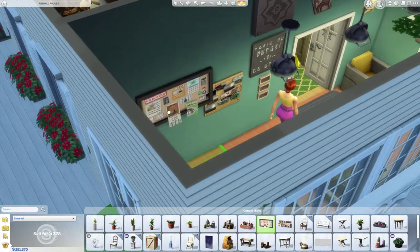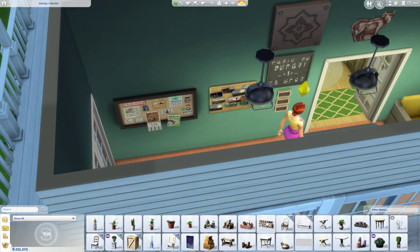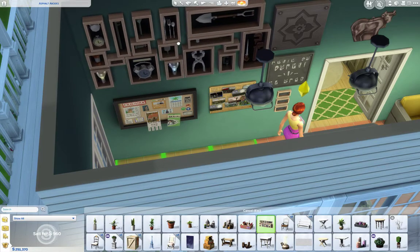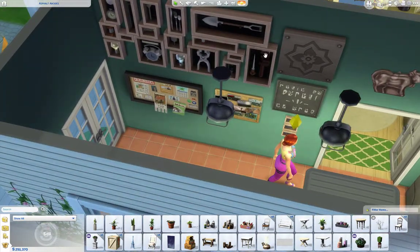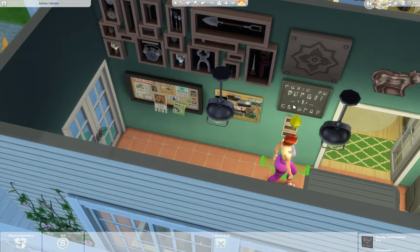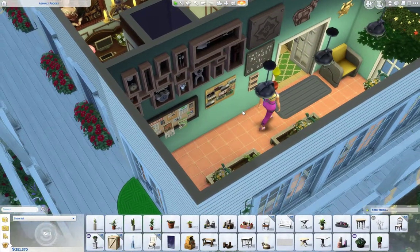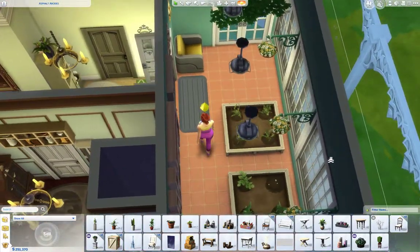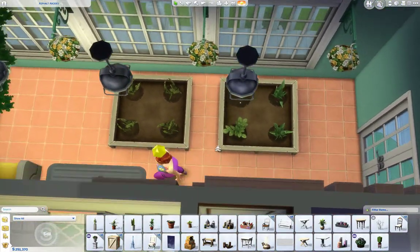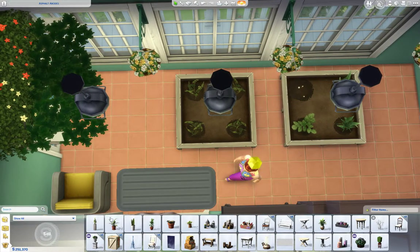Then we have this cute little memory board right here. There's a good amount of stuff from the Get Together Pack, which I do like. I'm sure a lot of you probably have that expansion — it's probably one of the first. But if you don't, that's fine too. You can add other stuff if you do want to download this house.